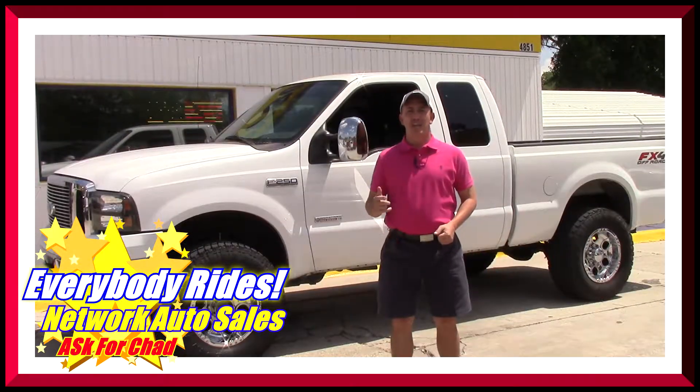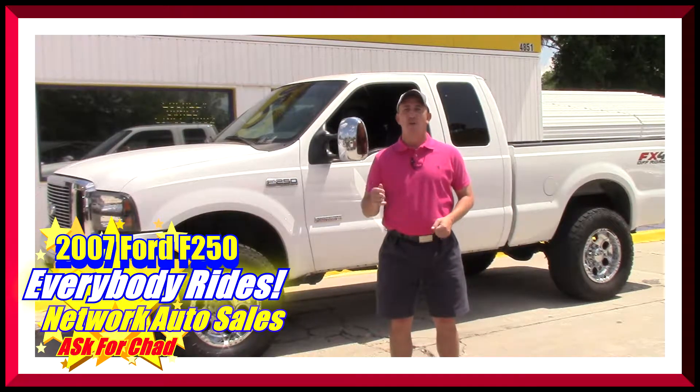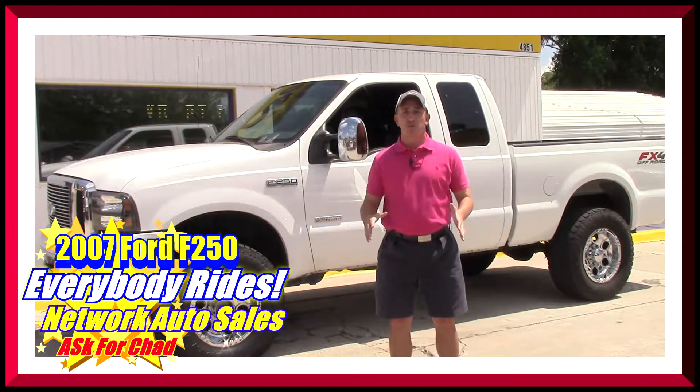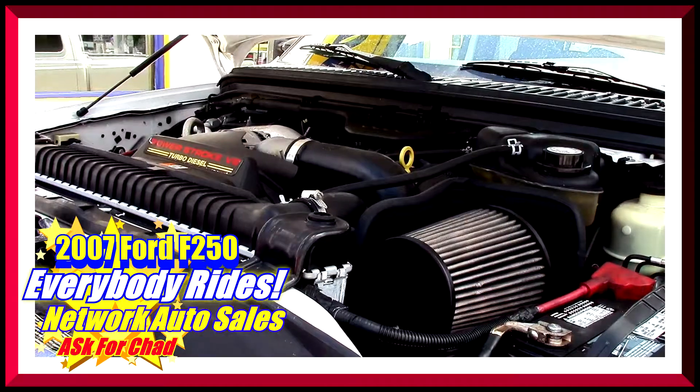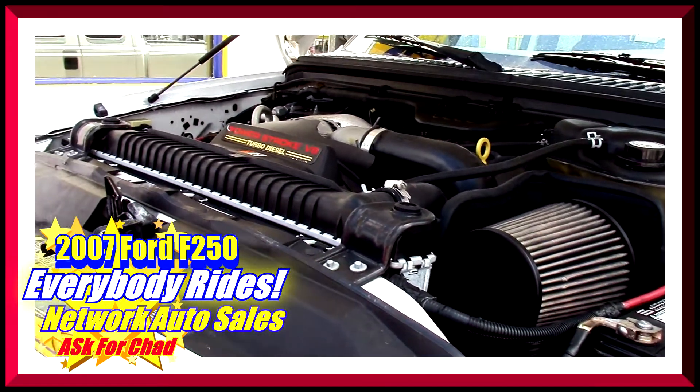Hey guys, my name is Chad with Network Auto Sales and I've got an awesome truck I want to show you. This one's a 2007 F-250 Power Stroke diesel 4x4 — this thing is super clean, super loaded. Come check it out. As you can see, this F-250 has the Power Stroke 6.0 turbo diesel engine.